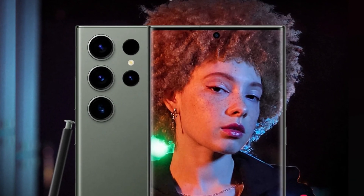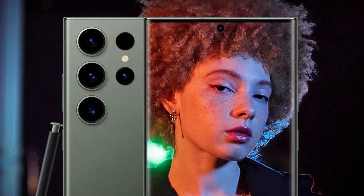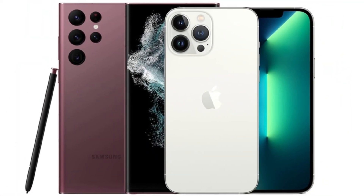Samsung, on the other hand, continues to struggle slightly with oversaturated greens in its images, but this is only noticeable when directly comparing photos side by side. Battery and charging.